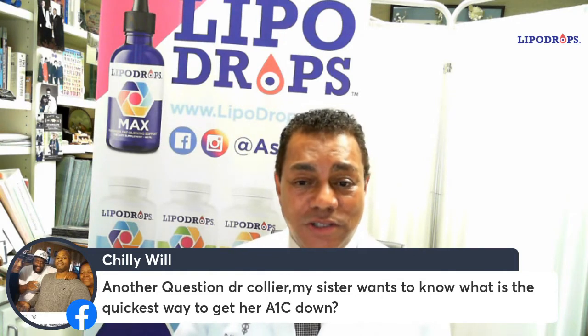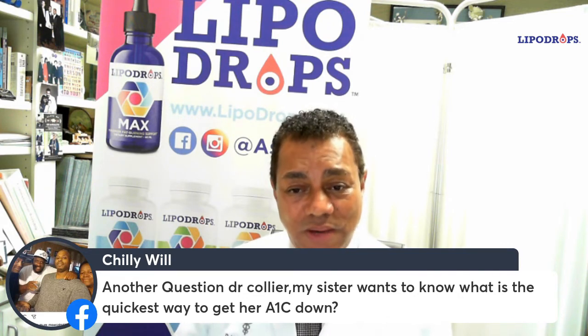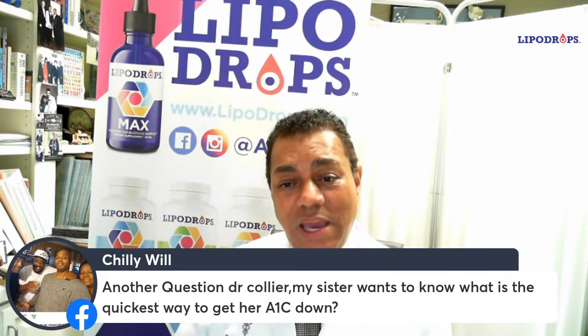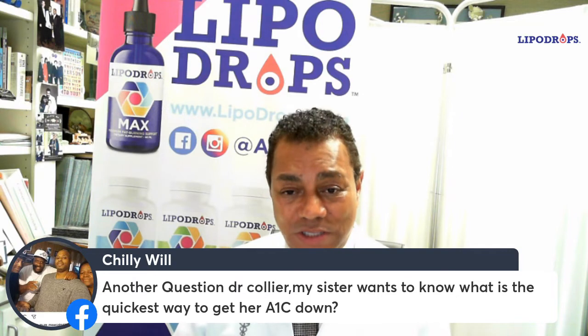When you urinate out the sugar, you also urinate out the calories associated with that sugar. So your blood sugar goes down, your hemoglobin A1C goes down, and you automatically lose weight — without question.